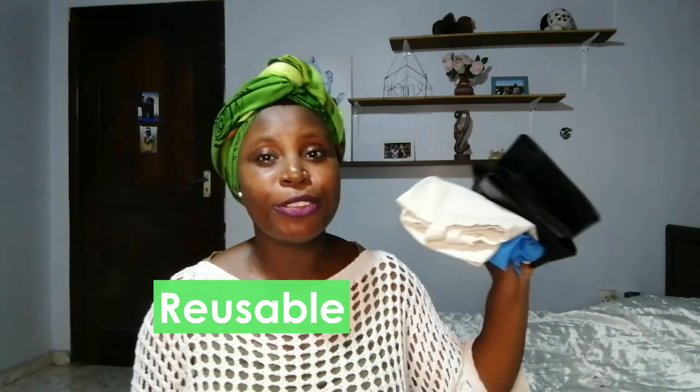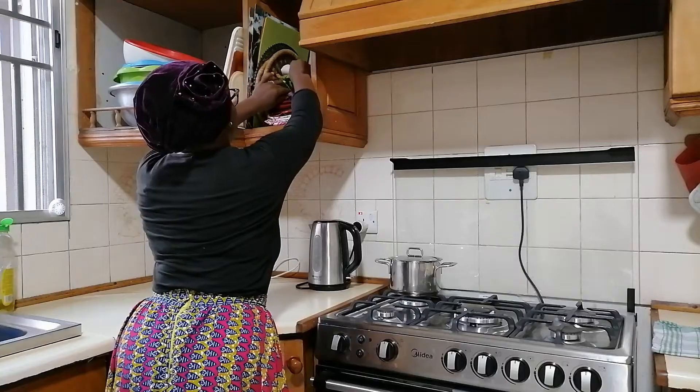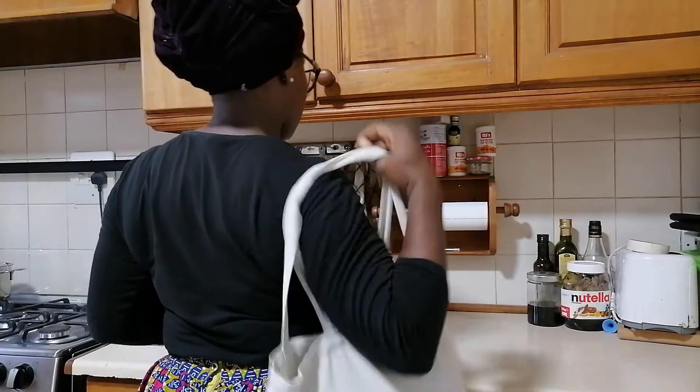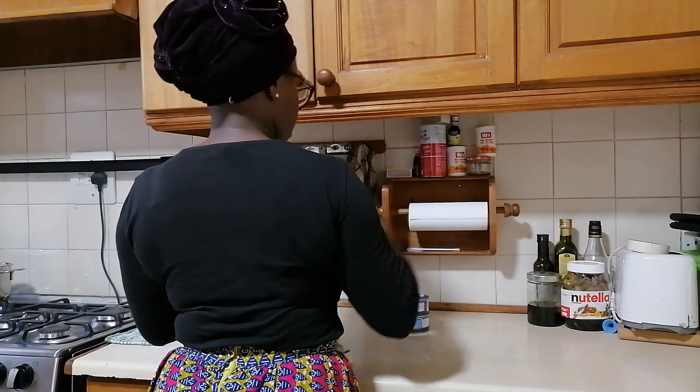The first one is reusable shopping bags. We have so many of these in different sizes — this one is made of fabric so we can wash it, and these ones are made of synthetic material. Each time we head out to buy something, we make sure to grab one of these bags so there's no need for the shop attendant to give us a plastic bag.